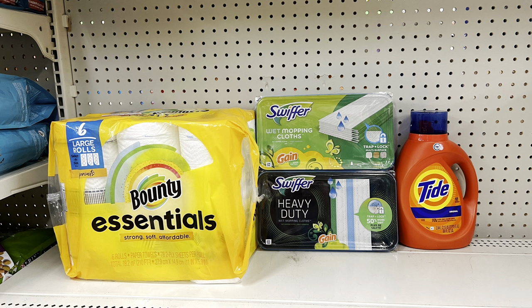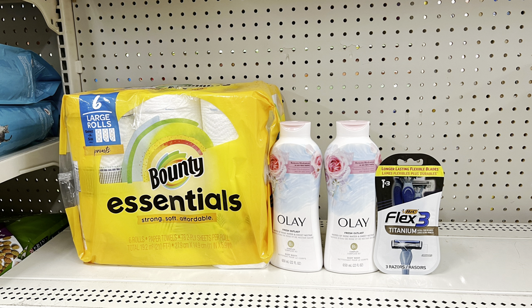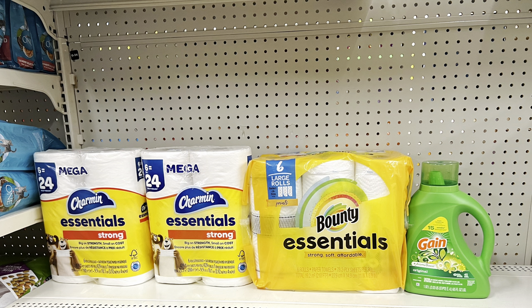Keep Bounty Essentials, add two Swiffer wet cloths at five fifty each with the six-off-of-two digital, and add Tide Pods or liquid at nine ninety-five with the three-dollar digital — totals twenty-six ninety, you pay eleven ninety before tax. That's a great value considering Tide alone is nine ninety-five. Or keep Bounty but add two Olay body washes at seven twenty-five each with the three-off-of-two digital and big razors at four fifty with the three-dollar digital — totals twenty-four ninety-five; add a dollar item to reach twenty-five ninety-five, pay thirteen ninety-five before tax.